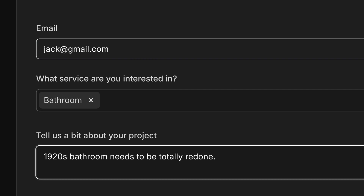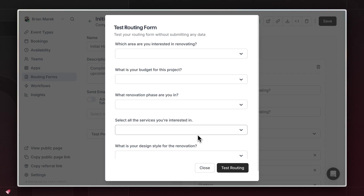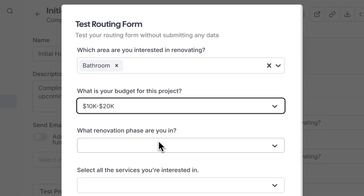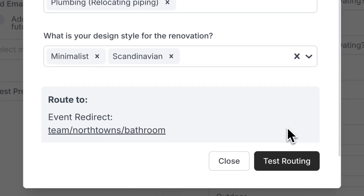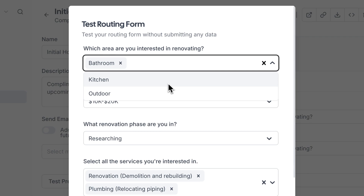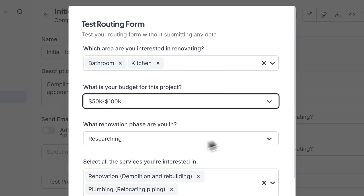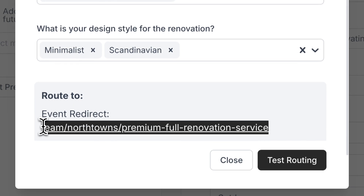This straightforward workflow can be achieved with both Calendly and Cal.com, but Cal.com can take it to another level. Say someone selects that they're interested in renovating their bathroom and their budget is between $10,000 and $20,000 — you can send them through your typical sales process. But when somebody says they're interested in both their bathroom and kitchen and they have a higher budget, you can direct them to a premium sales process — a completely different route.